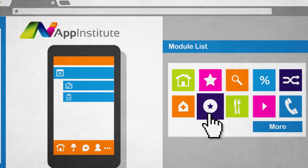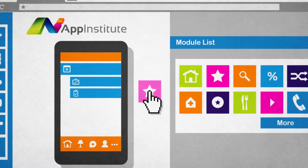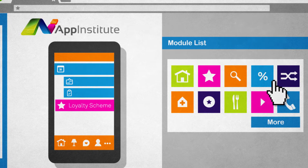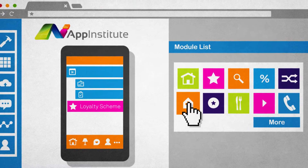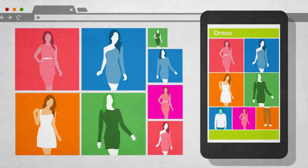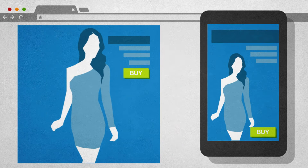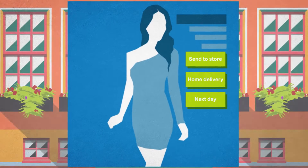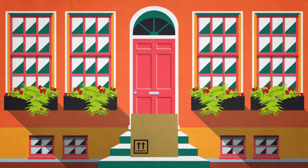With a few clicks you can offer the services that keep your customers coming back to you time and again. All you have to do is select the modules that best suit your needs. You can upload your entire inventory, categorizing items by brand, department, or keyword so customers can shop effortlessly, and using secure payments with multiple delivery options, make mobile shopping easier than ever.